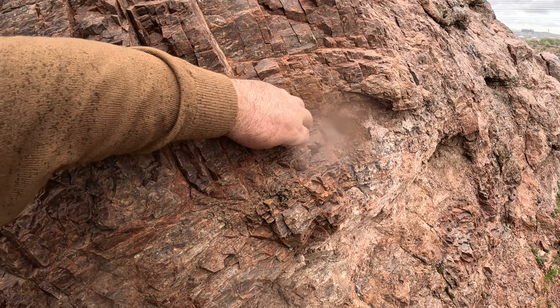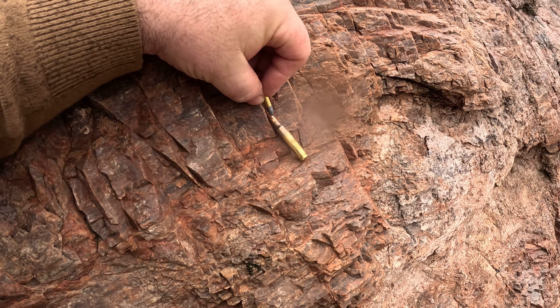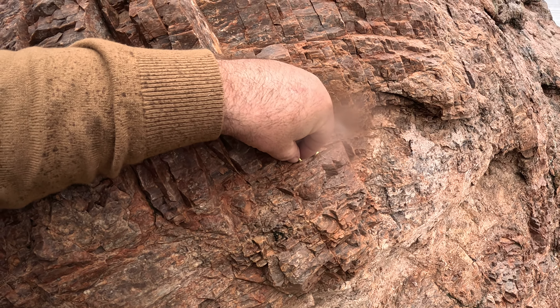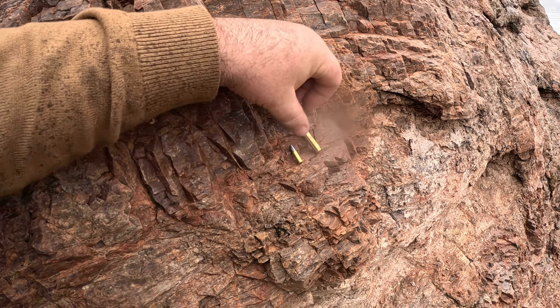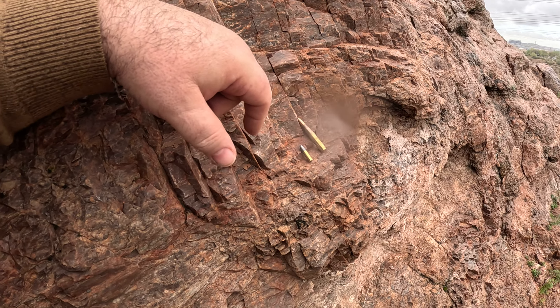With the .22, you can see the AR round looks a little bit bigger, but actually those are the same-diameter bullets. In fact, you can get an aftermarket conversion kit for your AR-15 that takes out the bolt carrier group and allows you to shoot .22.